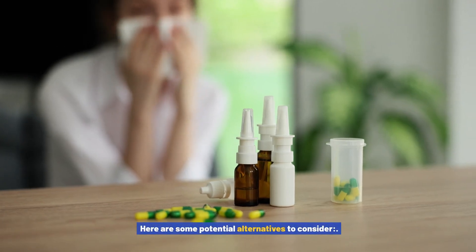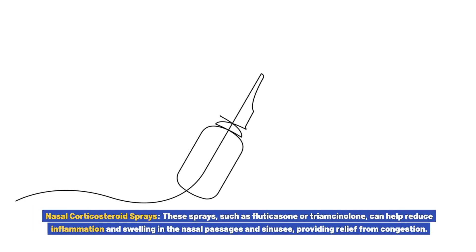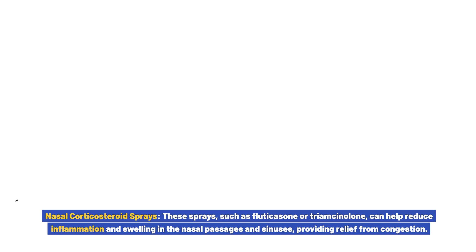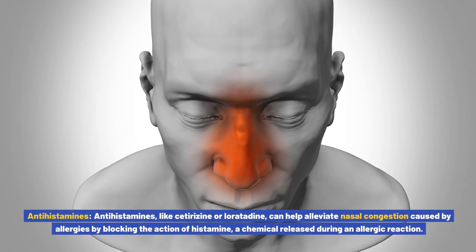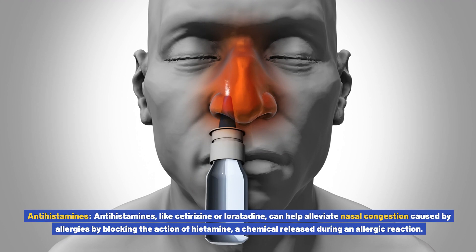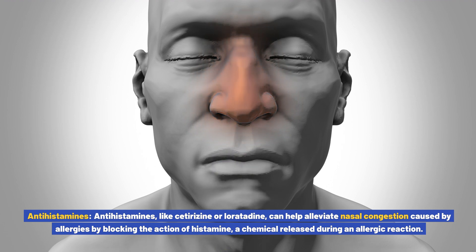Alternatives to consider include nasal corticosteroid sprays, such as fluticasone or triamcinolone, which can help reduce inflammation and swelling in the nasal passages and sinuses, often recommended for individuals with allergies or chronic sinus issues. Antihistamines, like cetirizine or loratadine, can help alleviate nasal congestion caused by allergies by blocking the action of histamine, a chemical released during an allergic reaction.